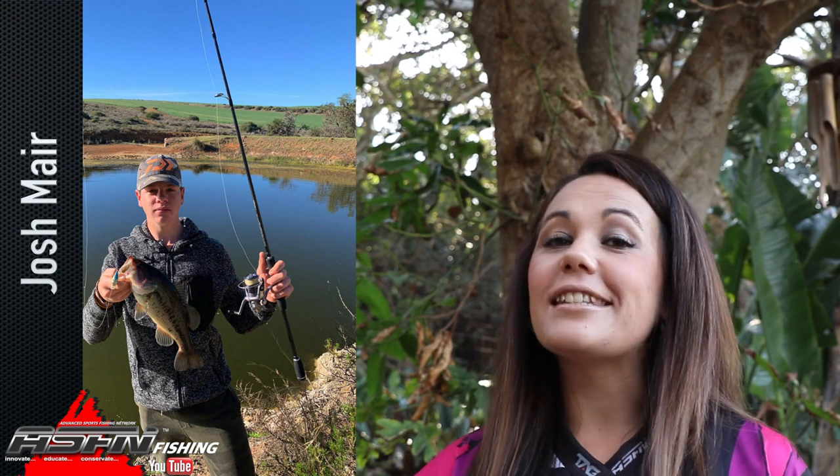Regular face and multifaceted angler Josh Meyer went bass fishing using his Daiwa Crossfire 2500. Let's have a look.